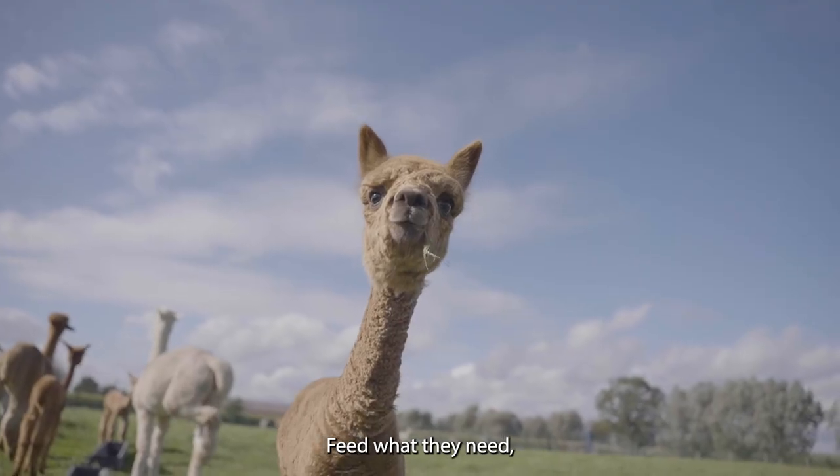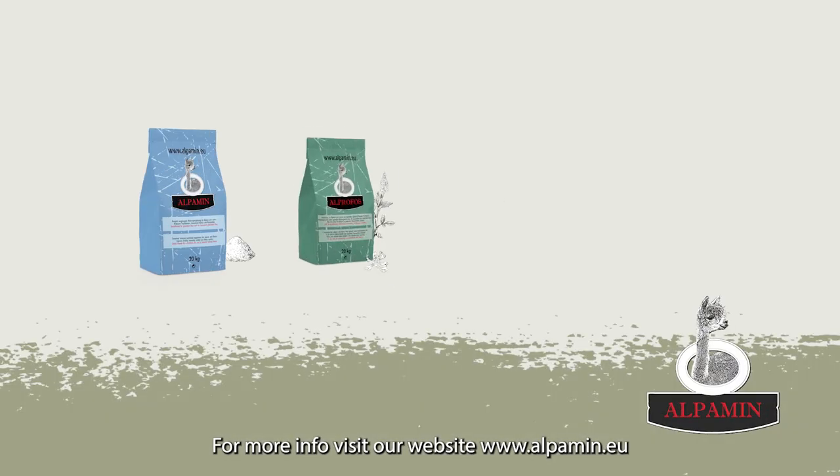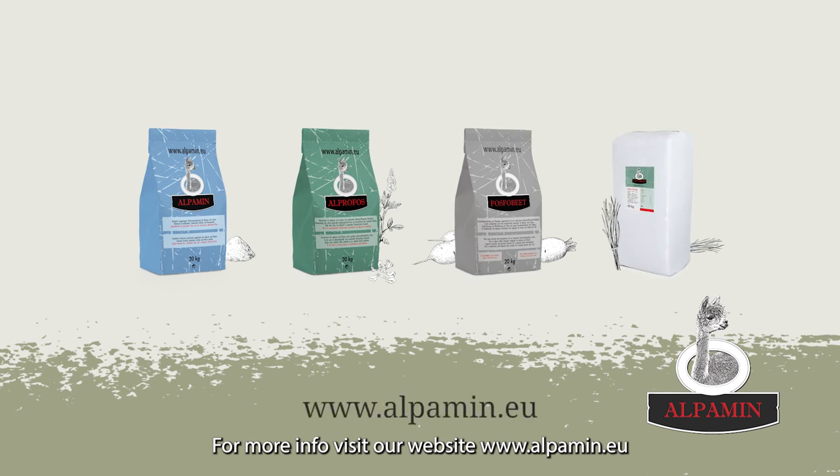Feed what they need — not less and not more. For more info, visit our website at www.alpamin.eu.